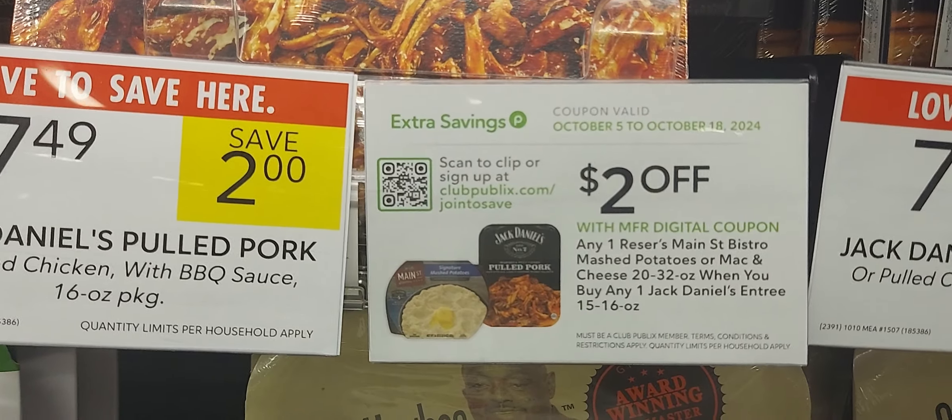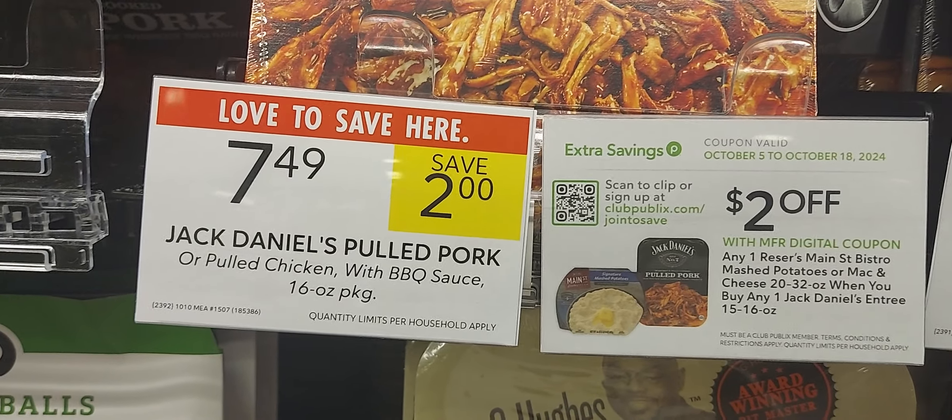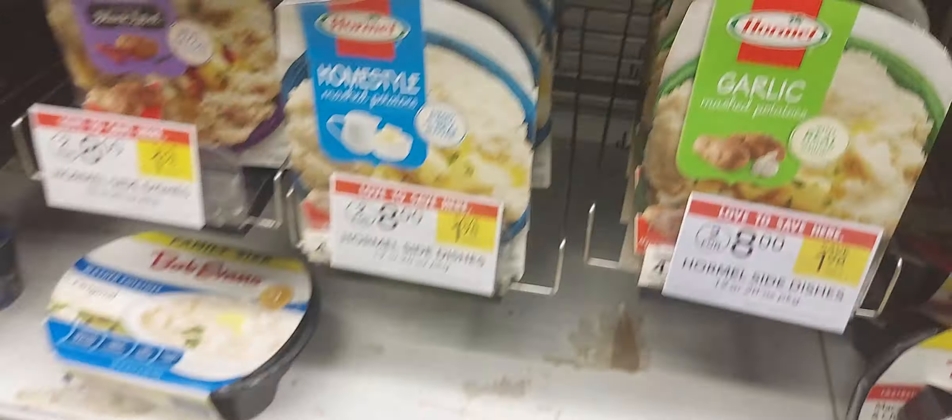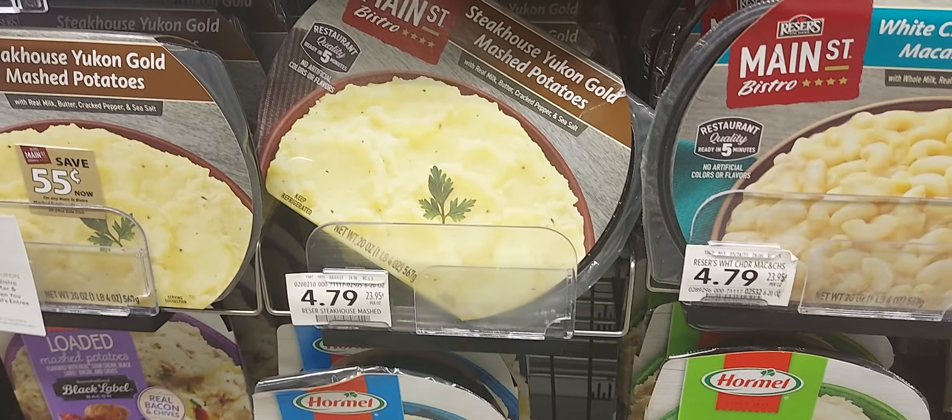On the app we have a two-off-two deal when you buy one of the Main Street dishes. This Jack item is pulled pork — it could be pork or chicken. They're on sale for $7.49. One of the Main Street sides is $4.79. After that two-dollar digital, you're going to pay $10.28, so basically you've got yourself a whole meal.